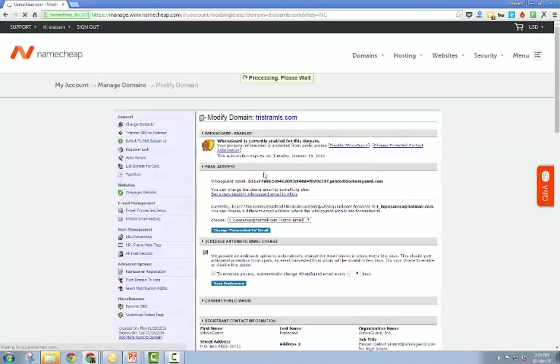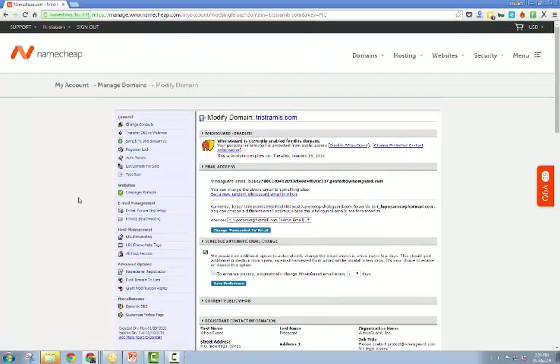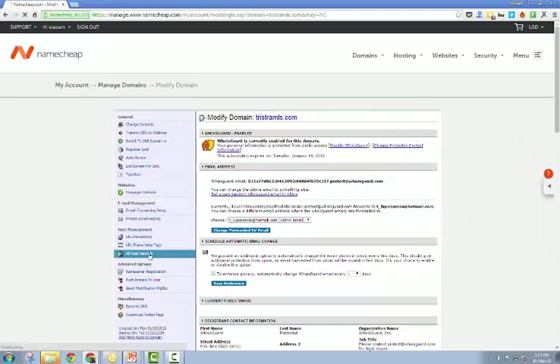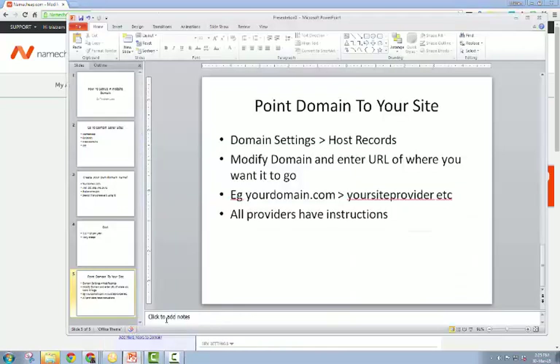Whatever name provider you have, they'll have some sort of option where you can forward to your own domains. If not, they always have a Q&A section where people have asked questions like how do you set up this or how do I do this - it's all in the back office for you to use. My website is hosted on kalatublog.com - they've given me instructions on what to do, and all I need to do is forward my tristramls domain to there and they set up the rest. Pretty straightforward really.